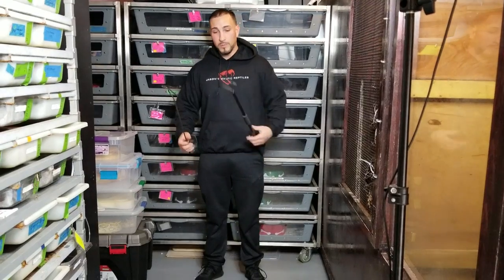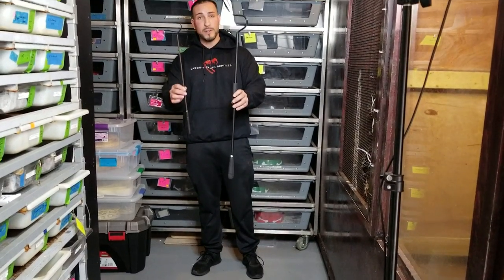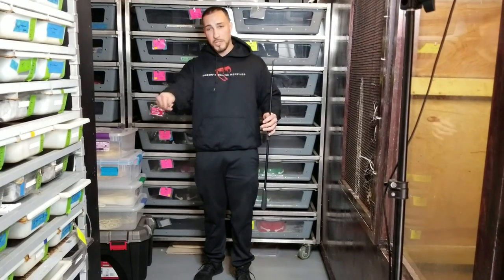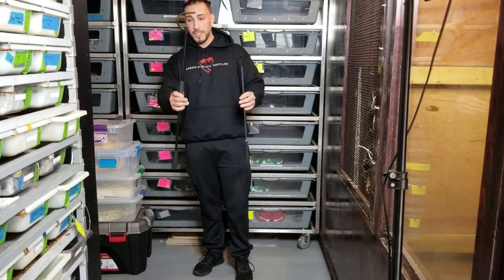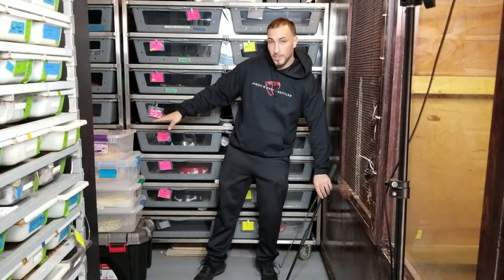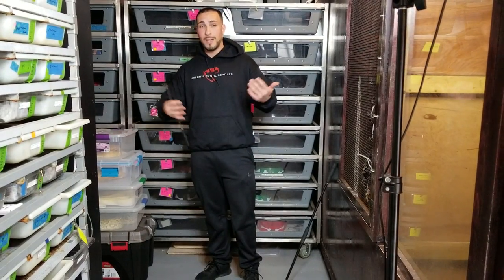Two things I use with all snakes and especially large constrictors are snake hooks. I usually use this little one if it's not a very big snake — I can just tap their head and come in and grab them with my hands. This larger one is for bigger snakes. I'll pull a few out and show you. I've got about six or seven Burmese Pythons at different life stages.